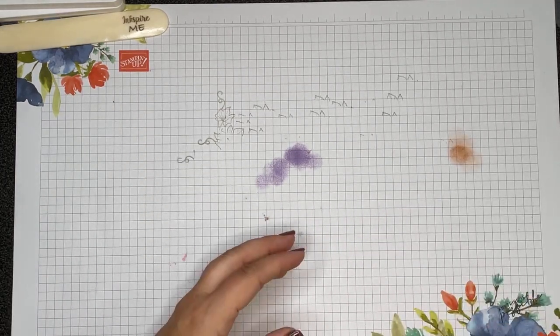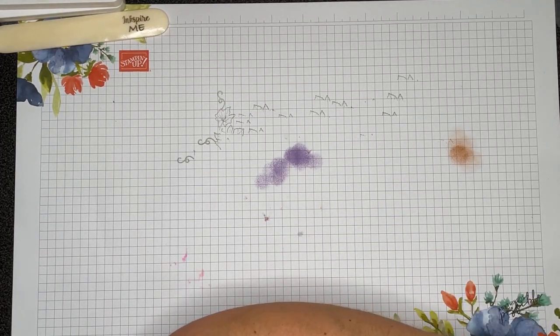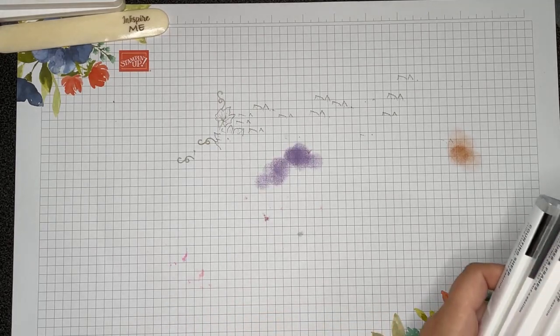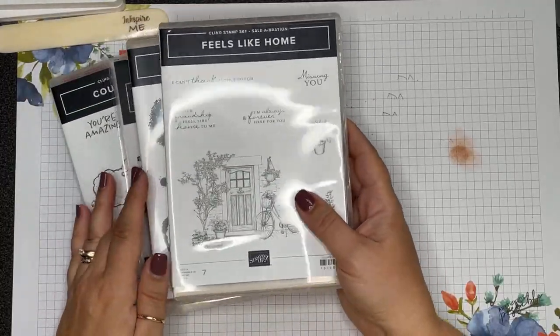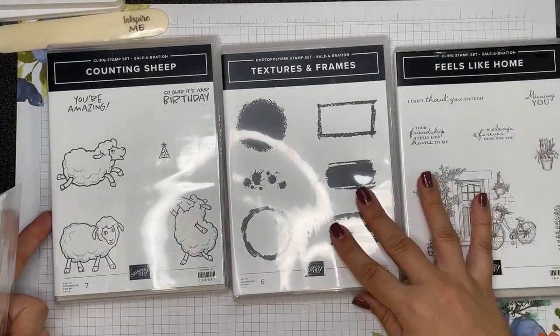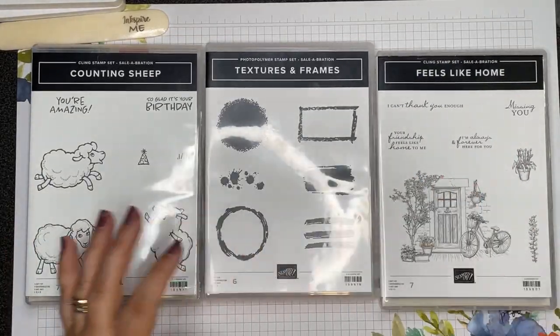Sorry about that everyone. So as I was trying to say in my last attempt, there are only a few more days left of Sale-A-Bration and I wanted to show you some of the items you can earn for free when you shop. The first level is the level one rewards and you receive those at a $60 purchase.